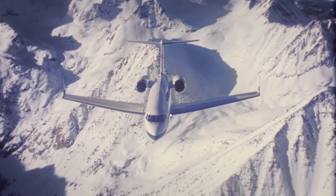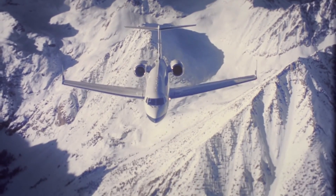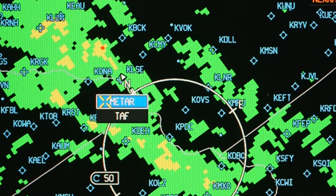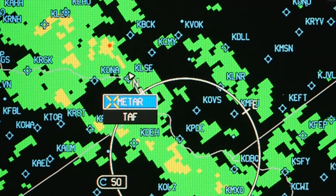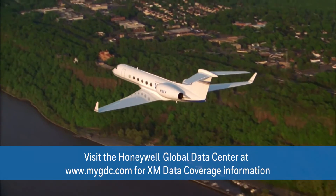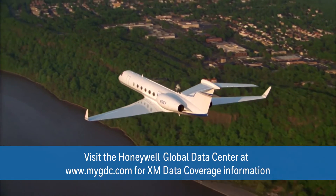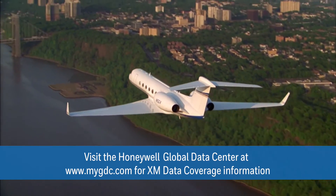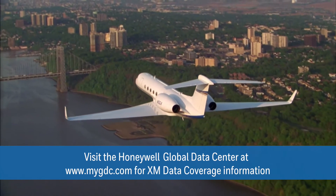In addition to traffic awareness enhancements, the Advanced Features retrofit provides crews with access to additional weather information while en route. With the appropriate XM weather data subscription, the latest METAR and TAF information can be retrieved in flight over the contiguous U.S. and southern Canada.